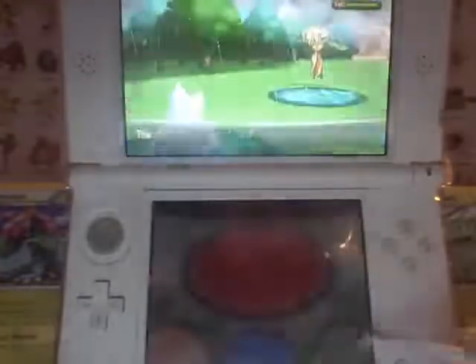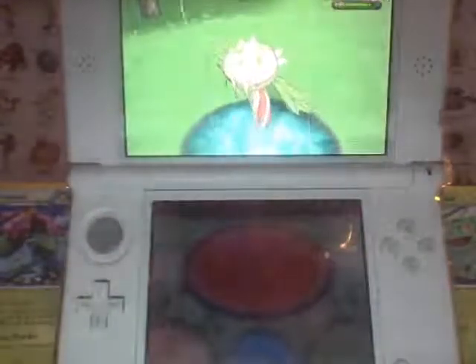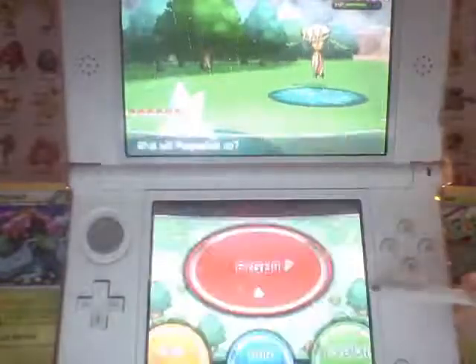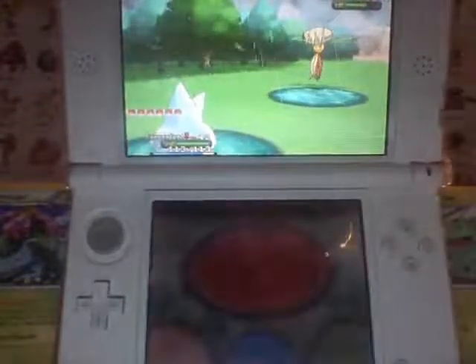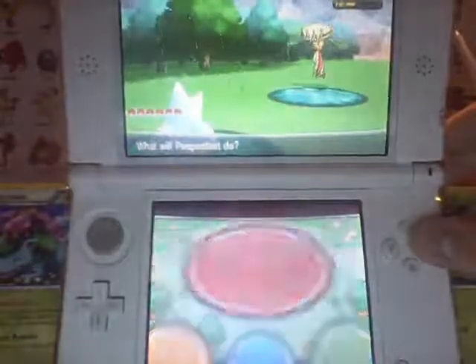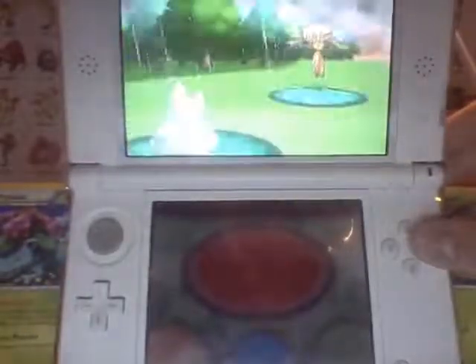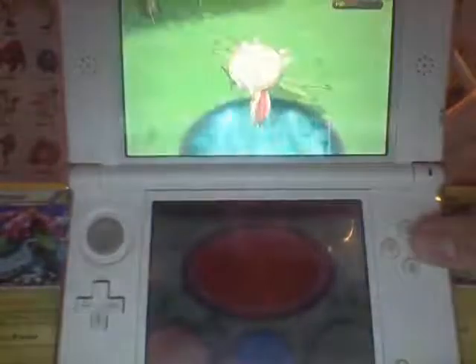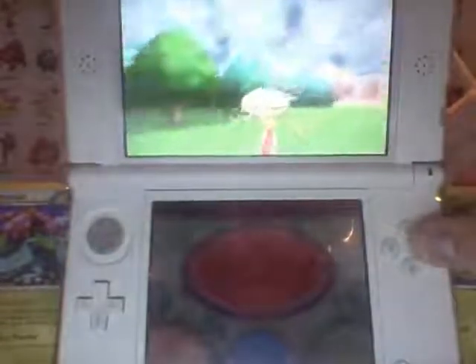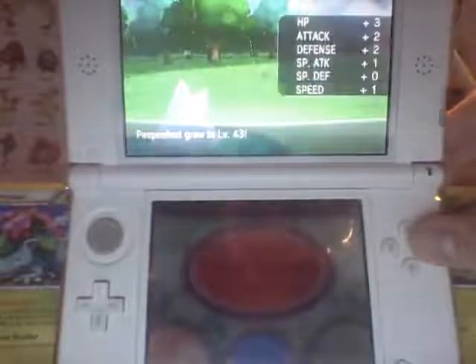We'll go ahead and hit it with Avalanche. Dropping them ice rocks out of nowhere — so fierce. And then we're just going to go ahead and do that again. Carnivine does not like that at all. And one more time — it's going to take it out. Maybe. It's got Stockpile on it, a little defense — that's okay. We got this. And down it goes.